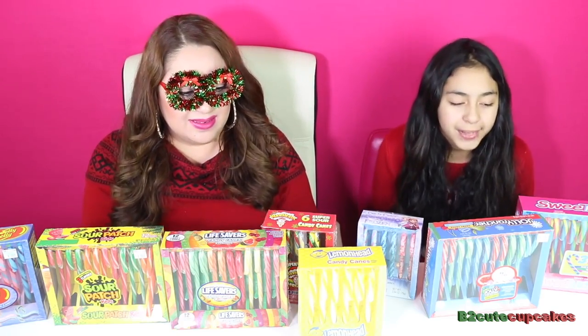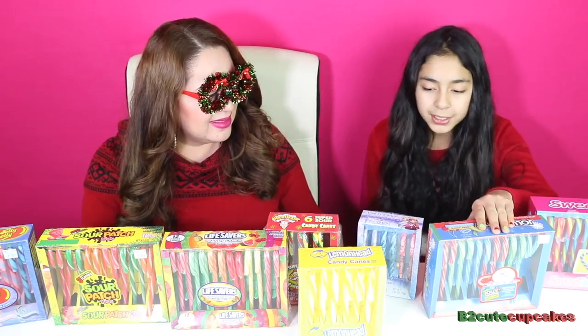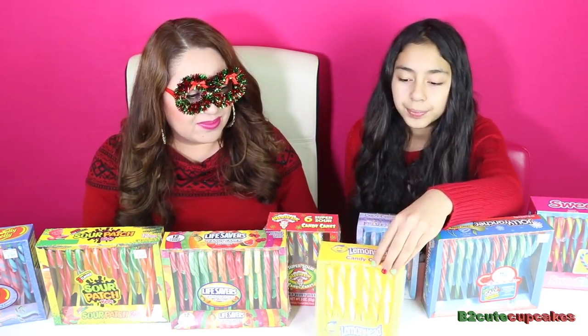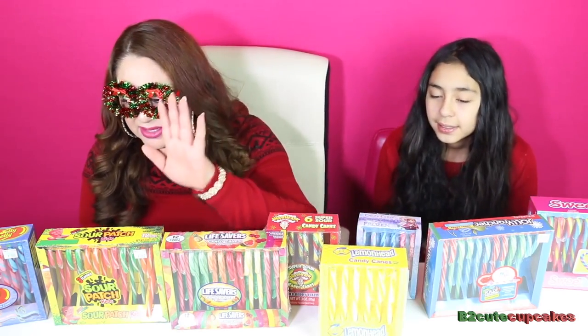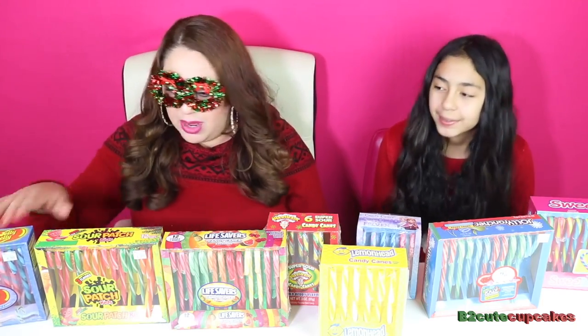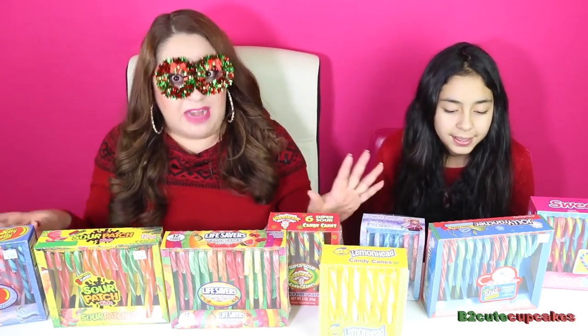Yep, we have a lot of different flavors. We have Sweet Tarts, Jolly Ranchers, Frozen, Lemonhead, and Warheads. We have Lifesavers, Sour Patch, and Jelly Belly! So 1, 2, 3, 4, 5, 6, 7, 8 different brands and flavors.